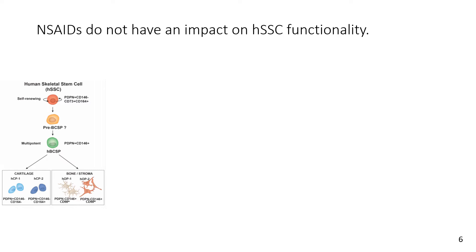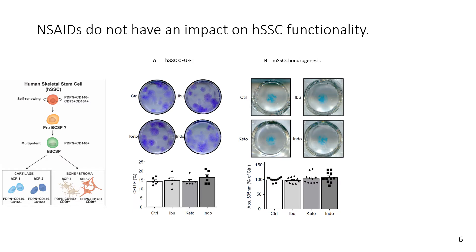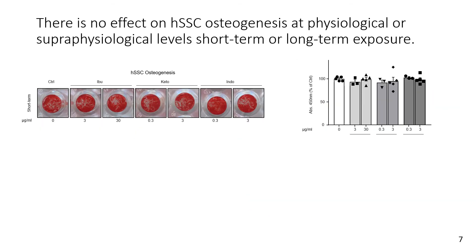In contrast to what we saw in our mouse skeletal stem cells, we did not see any impairment in our human skeletal stem cells — not in clonogenicity, nor in chondrogenesis or cartilage-forming potential.